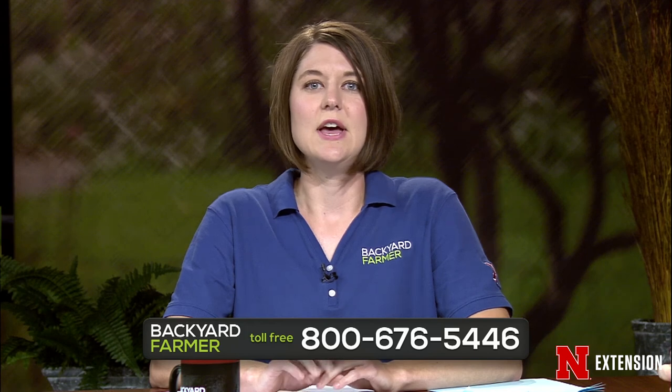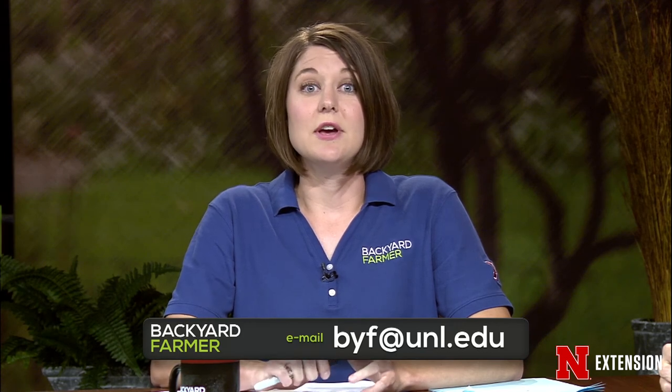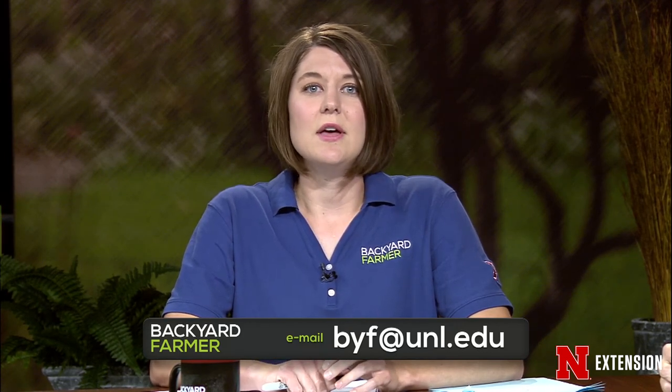Good evening and welcome to another episode of Backyard Farmer. I'm Elizabeth Killinger, filling in for Kim as she takes a well-deserved break. We've got another great hour planned for you, including answering your gardening questions. Give us a call at 402-472-1212 if you live in Lincoln, or toll-free at 800-676-5446. Emailed questions and JPEG pictures can be sent to byf@unl.edu. Backyard Farmer is also available on Facebook, Twitter, YouTube, and Pinterest.